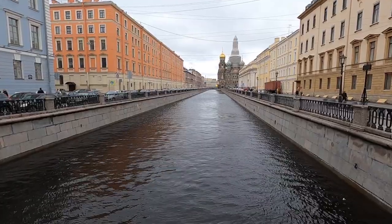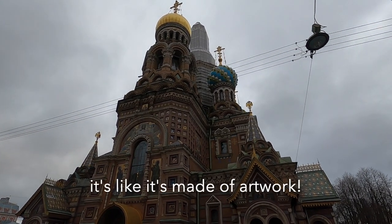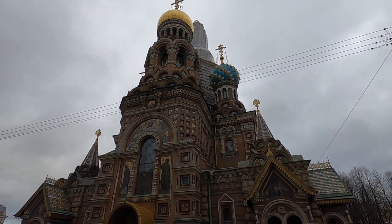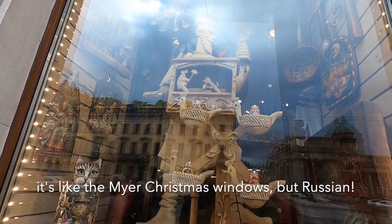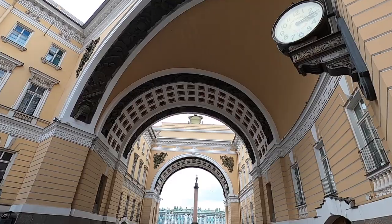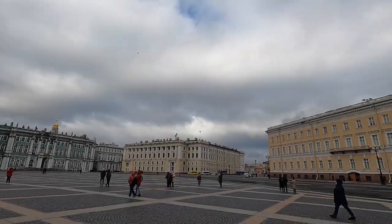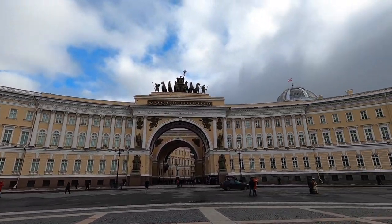Then we checked out a few sites, including the Church of the Saviour on Spilled Blood — it's like it's made of artwork. We also visited Nevsky Prospect, which looked like Maya Christmas windows but Russian, and Palace Square, which contains the State Hermitage Museum and the General Staff Building.